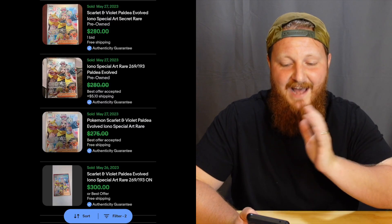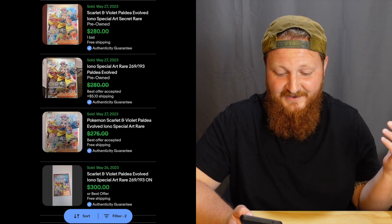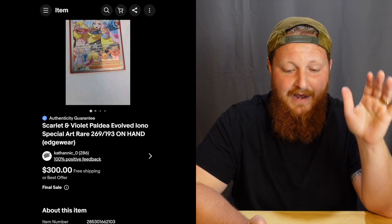I'm on eBay right now looking at the IONO special art rare from Paldea Evolved. I've scrolled all the way back to May when this set just released, and the first sale I could find was for $300. This one also had edge wear on it — the edge wear is at the top. This IONO sold for $300 right off the bat, the first one sold on eBay that I could find.